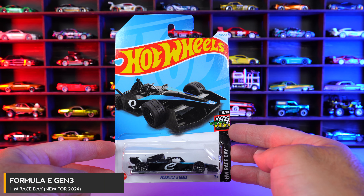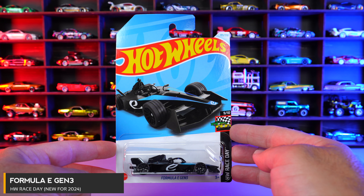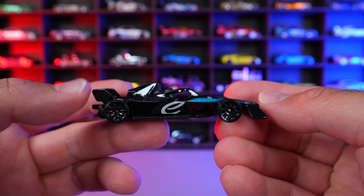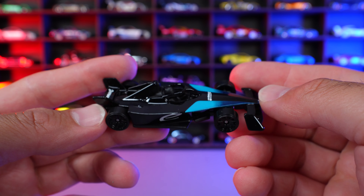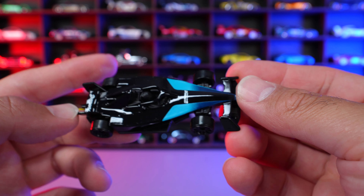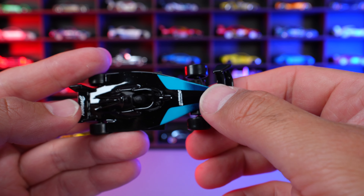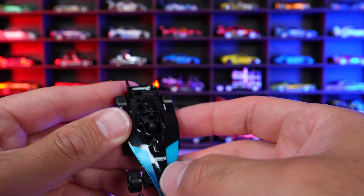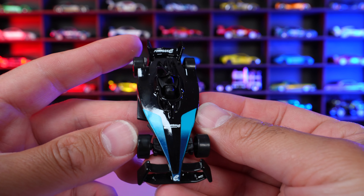Formula E Gen 3 from HW Race Day. And this is a new for 2024 casting as well — the Formula E Gen 3 car. We can see that "E" written on the side right there. Really cool design. Look at the paint job, how it fades from the front and the middle and the back. I actually think it's stamping that does that, but it's done a great job at it.